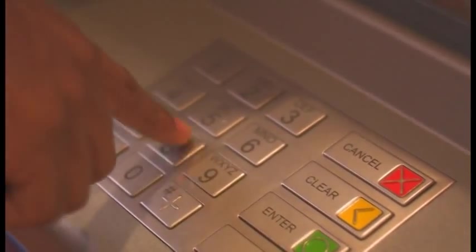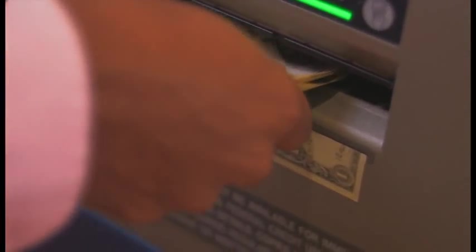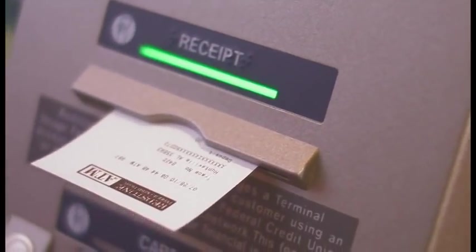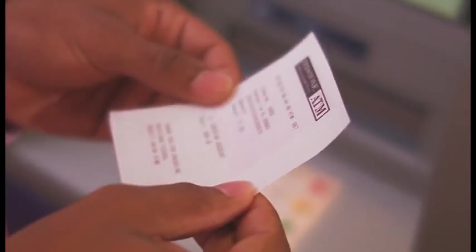Swipe your Redstone debit card and enter your PIN. Choose deposit, then load up to 40 bills in the cash deposit slot. The ATM reads each bill, telling you how many 1s, 5s, 10s, 20s, etc. you deposited. Your account is immediately credited for that amount. You get an itemized receipt and you're done. It's quick, accurate and easy.